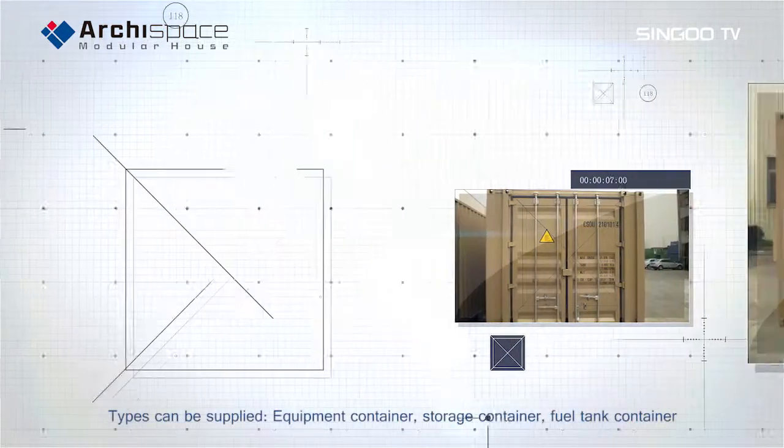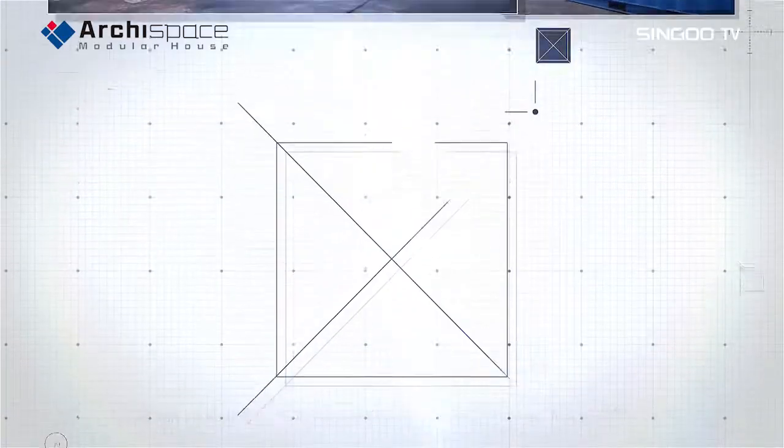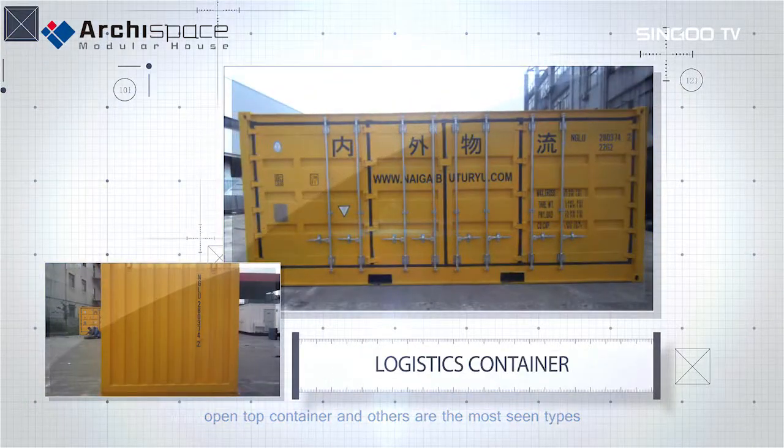Types can be supplied: equipment container, storage container, fuel tank container, workshop container, bulk cargo container, side opening container, open top container, and others are the most seen types.